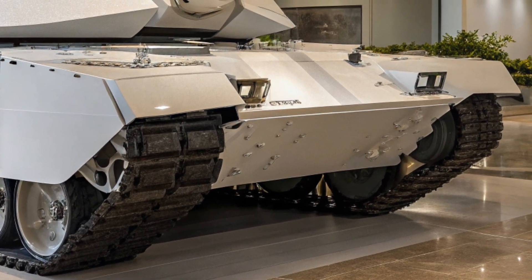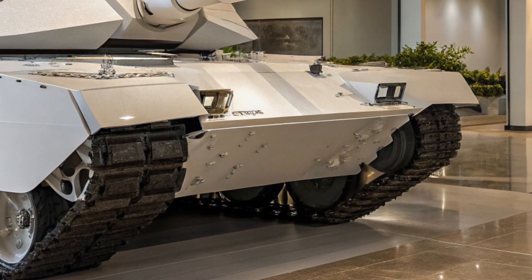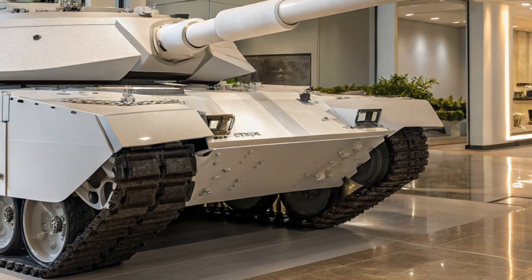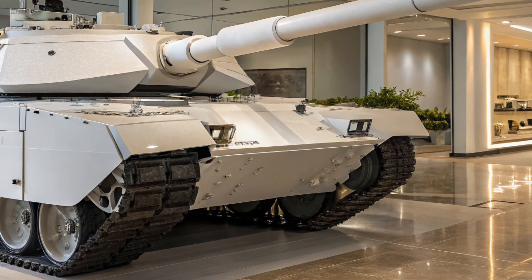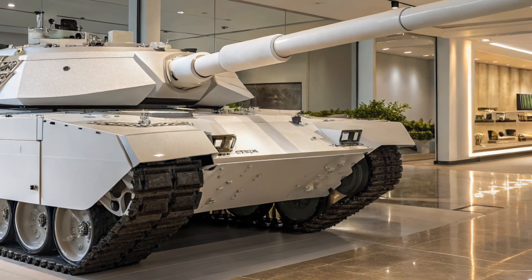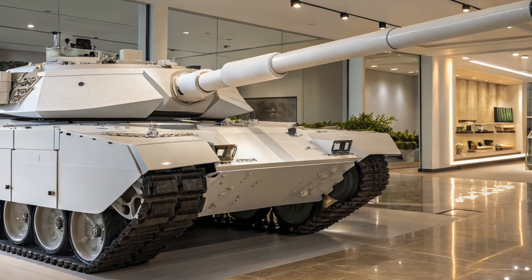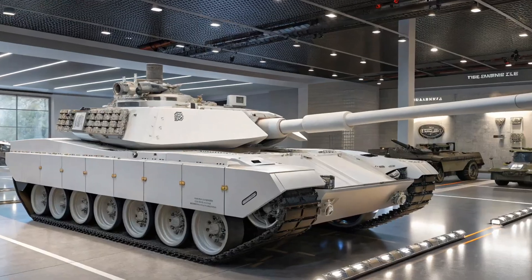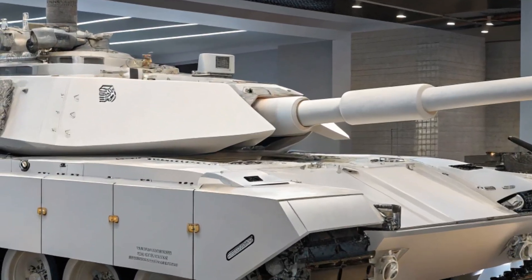The firepower remains iconic. The Abrams X is armed with the same 120mm smoothbore cannon as the previous models, but it's now paired with an autoloader system. This reduces the crew size and increases the rate of fire. On top of that, the tank is equipped with an advanced drone launch system and integrated AI capabilities for better situational awareness.